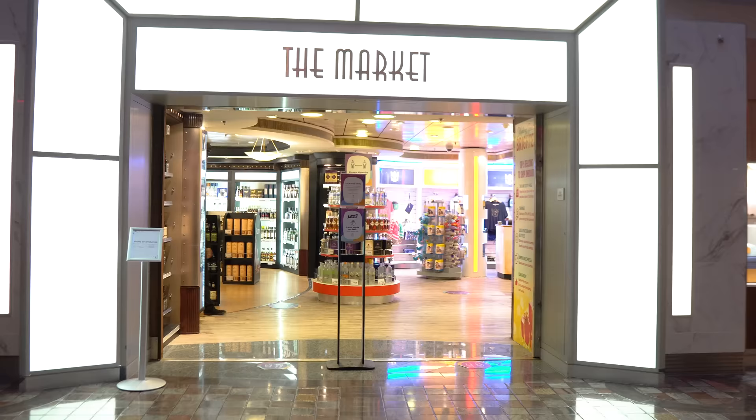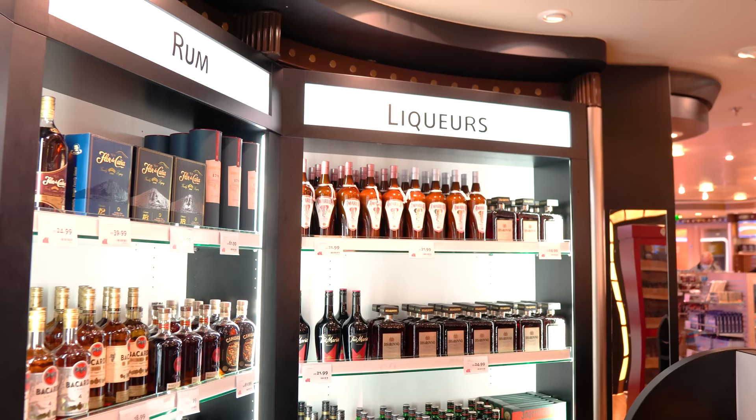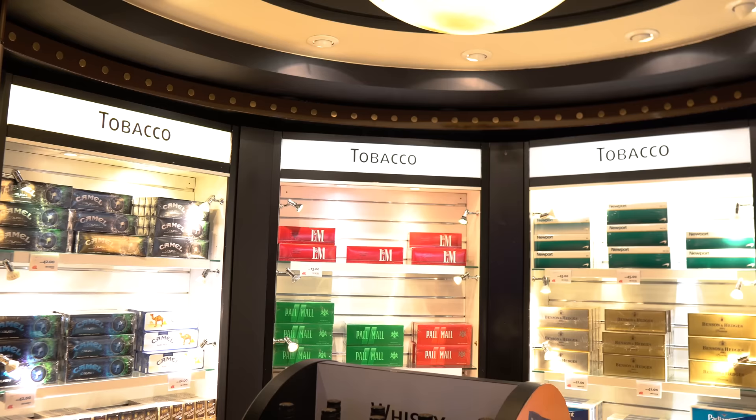There's also the Market on the Royal Promenade — a general store where you'll find duty-free liquors, souvenirs, cigarettes, medicines, and various other items. If you buy liquor on board through the store, they'll hold it and deliver to your room on the last day. It's worth a stop just to see what they've got.